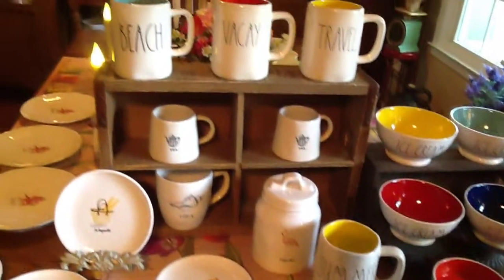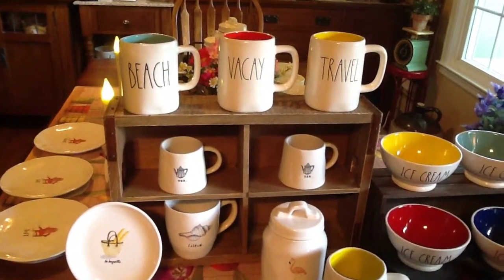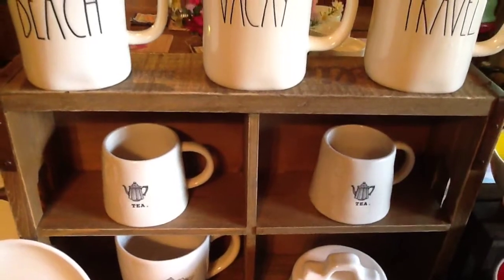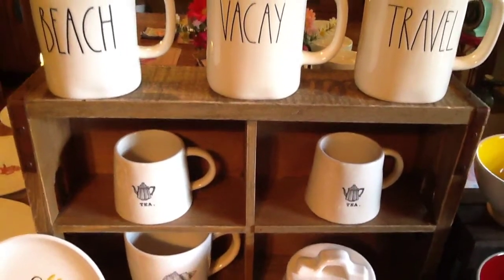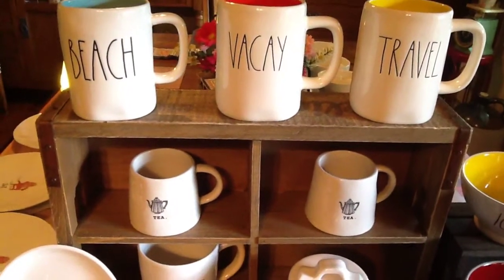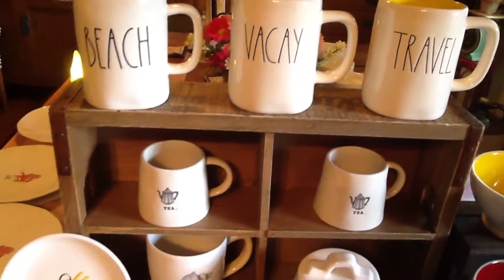Then we got 'Beach' with the turquoise, 'Vacay' with red, 'Travel' with yellow, and 'Summer' with yellow. Then we got something today — we got two and a friend got two. I have never seen these little teacups — the icon teacups — and they are just adorable. They were a little pricey, I thought, at $5.99, but I want to put them with my teapot, so I do think they're cute.